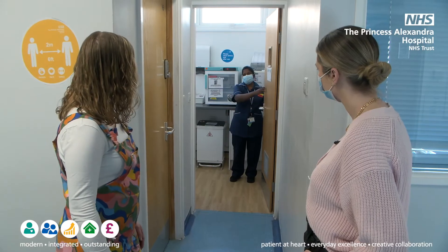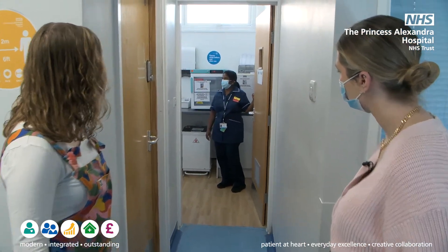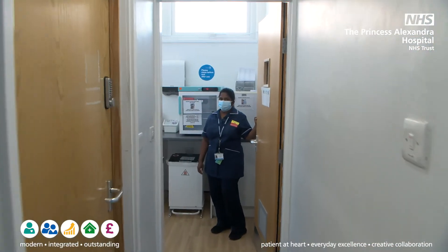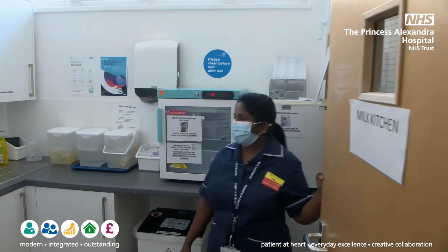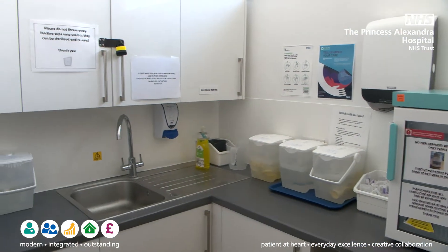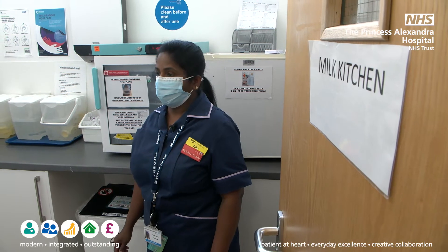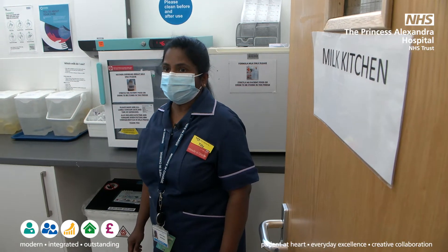This is our milk kitchen. This is where we have every facility for the mother, whether it's breastfeeding or bottle feeding — we do respect those choices. If they are expressing, we've got a separate room with breast pumps. For those mothers who are planning to formula feed, we've got kettles here and a fridge as well where they can make their formulas and feed their babies.